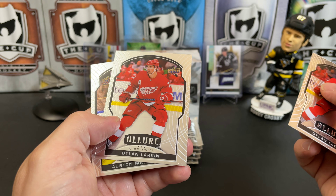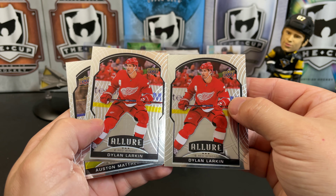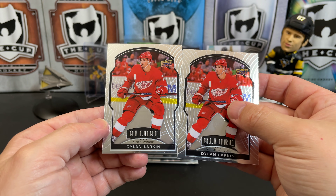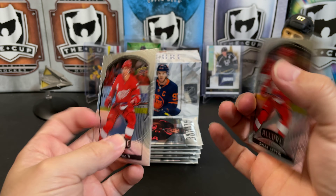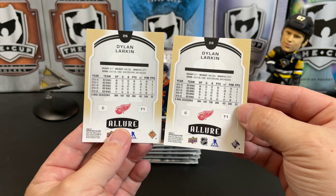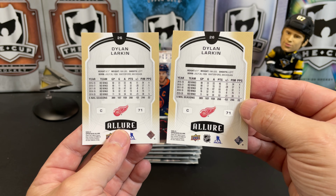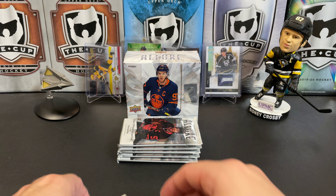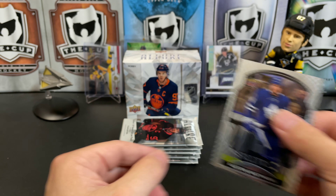Dylan Larkin. Double Dylan. These are literally the exact same card. Double Dylan. So we've got Double Dylan. We've got Auston Matthews as a Leaf.